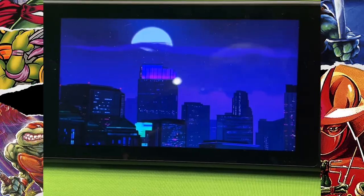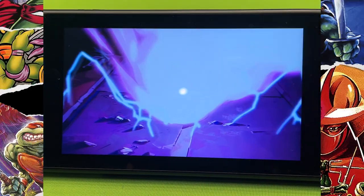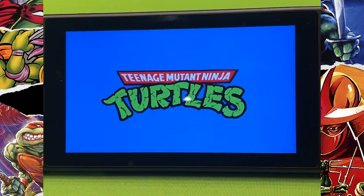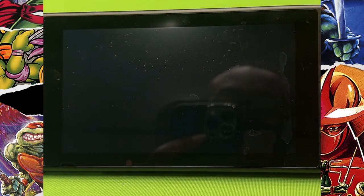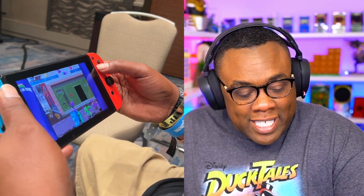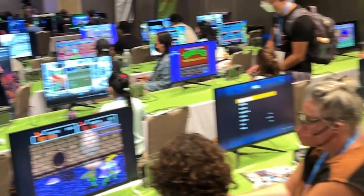Teenage Mutant Ninja Turtles: The Cowabunga Collection has a release date of August 30th! That's freaking awesome. I got to see this firsthand right here. I checked out the Cowabunga Collection with Pixel Dan and Pat the NES Punk. I got to play part of this at San Diego Comic-Con and it is so awesome.